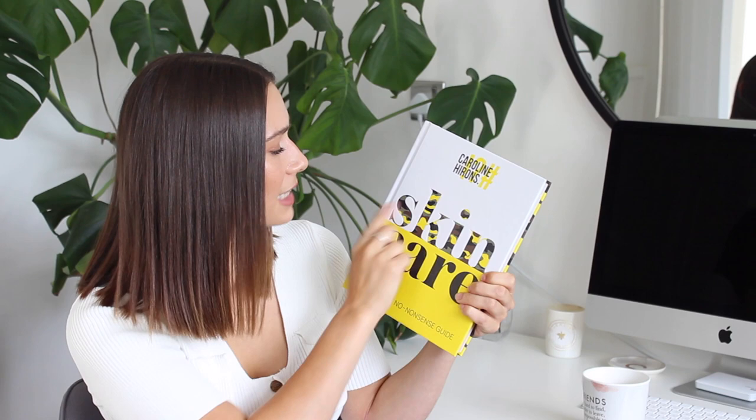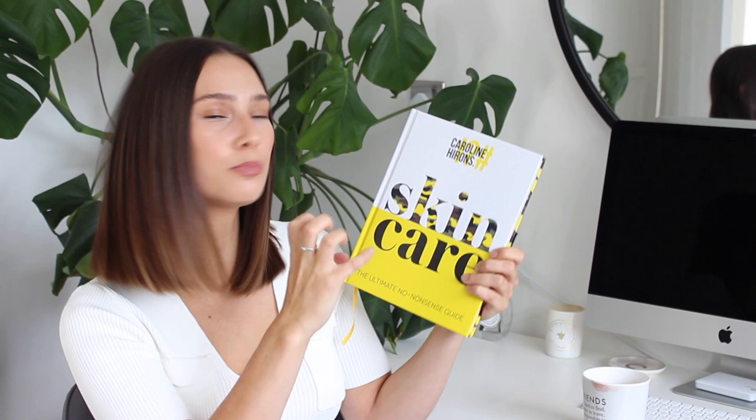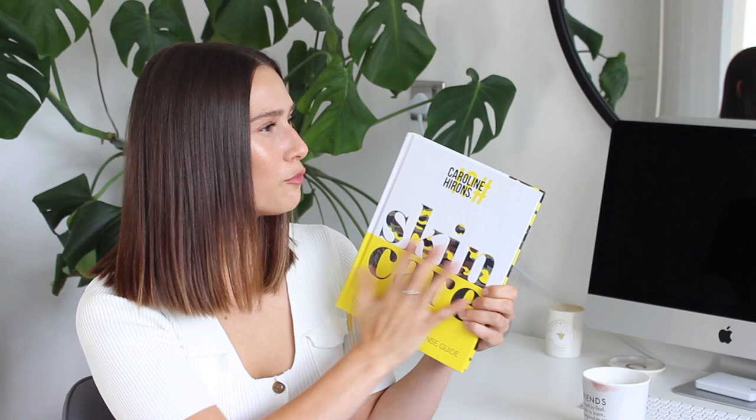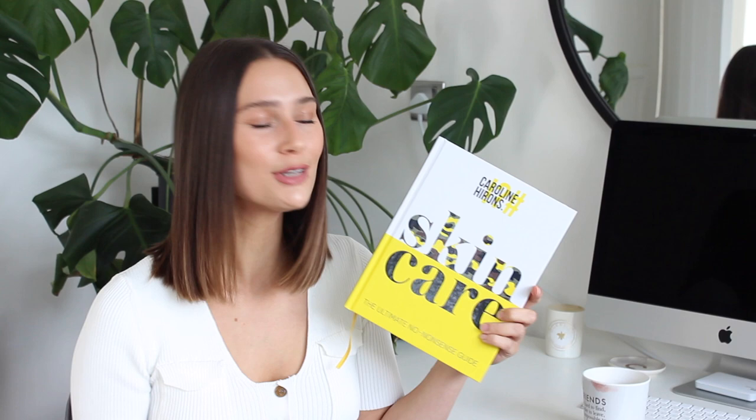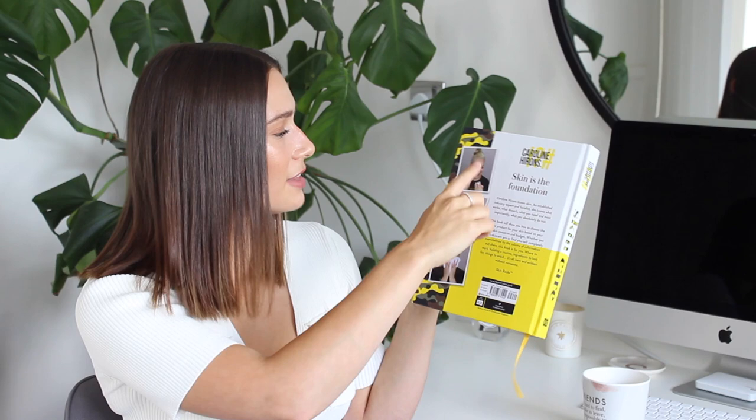Let me show you the actual book. We've got Caroline Hirons on the front in this kind of camouflage print, which Caroline is very well-known for. I love the bright colours — skincare things can often be quite clinical, so it could have been easy to go down that route. But the bold colour just kind of represents her bubbly, authentic attitude. Then you've got The Ultimate No Nonsense Guide on the side. On the back, you've got pictures of Caroline — step-by-step guide images which you also see throughout the book, and which is so helpful.